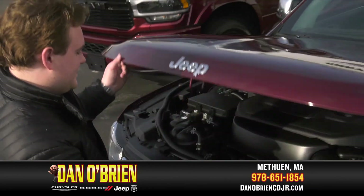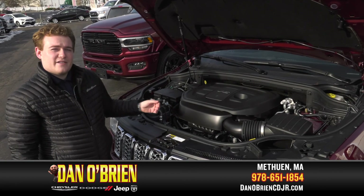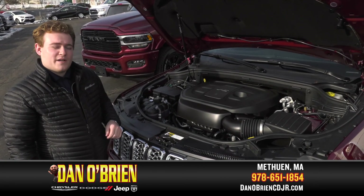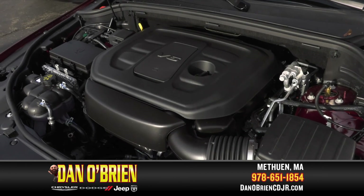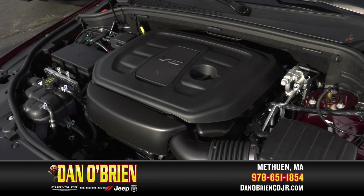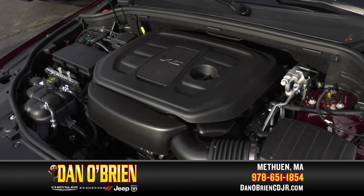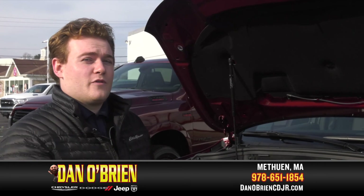Let's take a look under the hood. Here we have the 3.6-liter V6. It has 390 foot-pounds of torque and 360 horsepower. Not only do you have more than enough power in the V6 engine, but you also have a combined fuel efficiency of 21 miles per gallon — 18 miles per gallon in the city and 25 miles per gallon on the highway — coupled with an 8-speed automatic transmission and a proven 4x4 system.